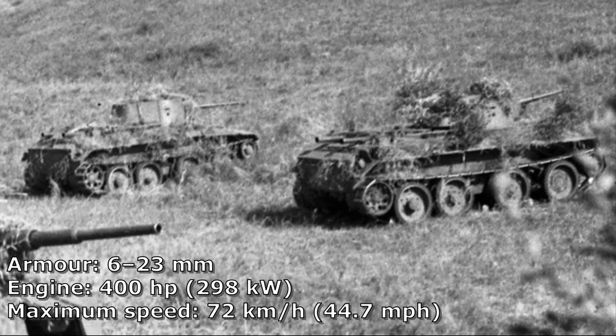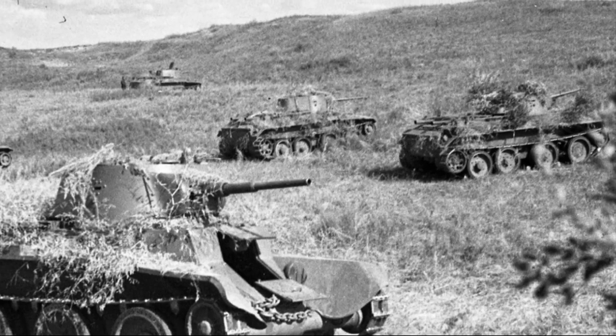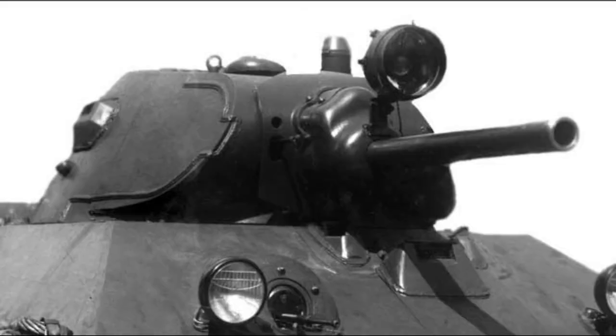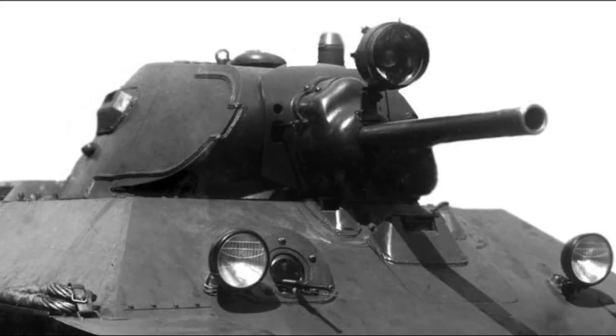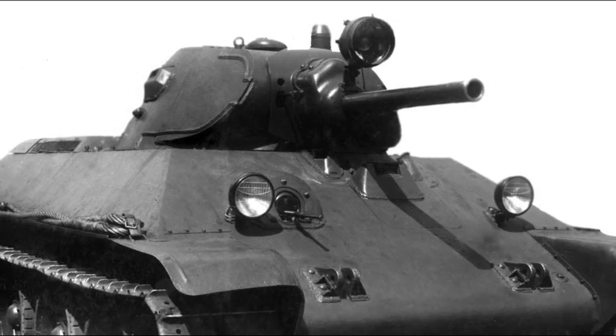The BT tanks were known by the nickname Betka, from the acronym, or its diminutive Batushka. The successor of the BT tanks was the famous T-34 medium tank, introduced in 1940, which would replace all of the Soviet fast tanks, infantry tanks, and medium tanks in service.